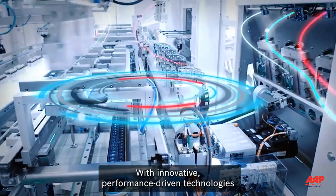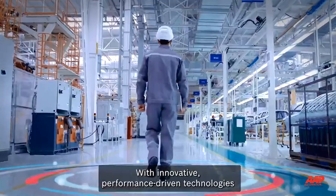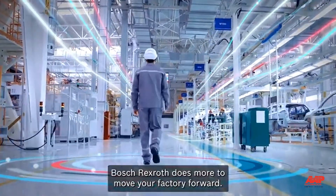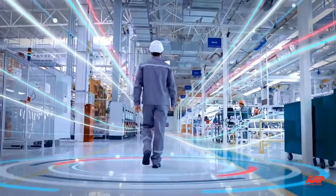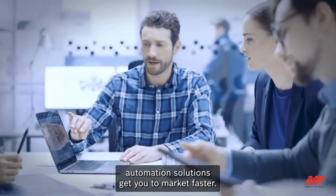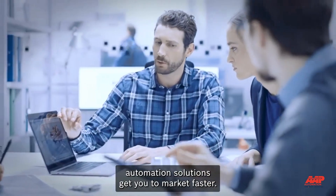With innovative, performance-driven technologies and generations of engineering expertise, Bosch Rexroth does more to move your factory forward. From start to finish, our Complete Factory Automation solutions get you to market faster.